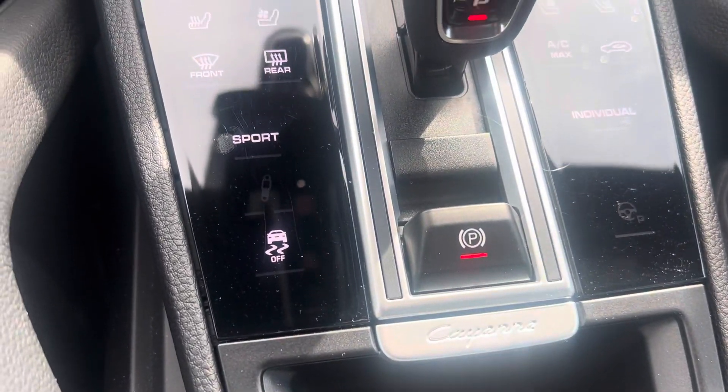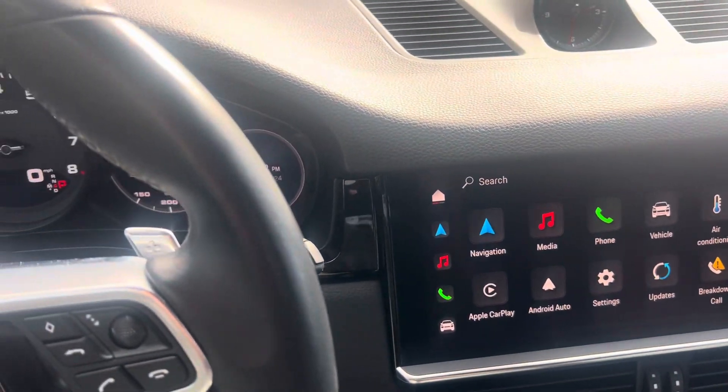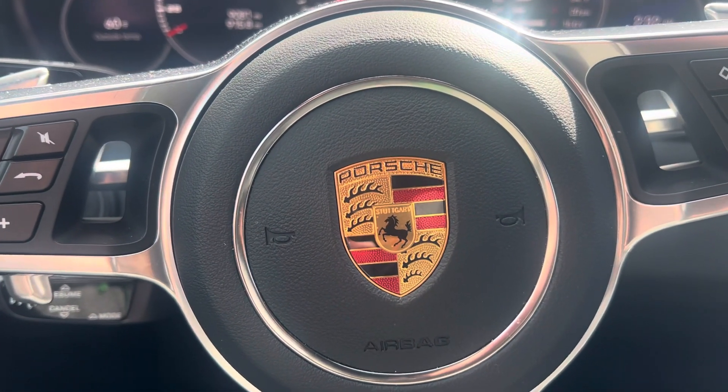Just a nice example with a great warranty on this 2023 Cayenne. For any additional details, reach out to me, Randy Wade, at Porsche Colorado Springs. My direct number is 719-219-5016. Thanks for watching.